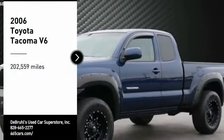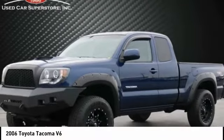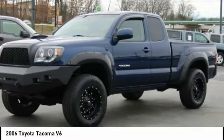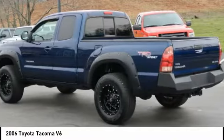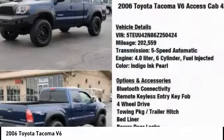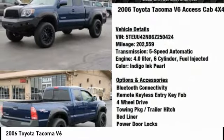Stop by and take a look at the 2006 Tacoma. Toyota Tacoma boasts a roomy interior, a powerful V6 option, and excellent off-road capability, and has been named the best-selling compact pickup by MotorIntelligence.com five years in a row.